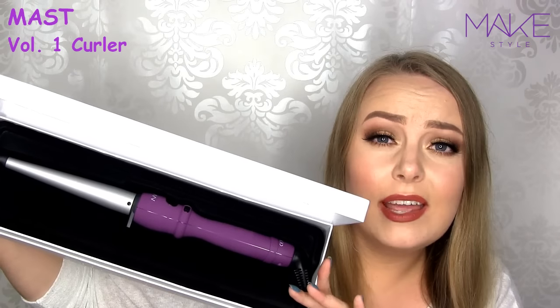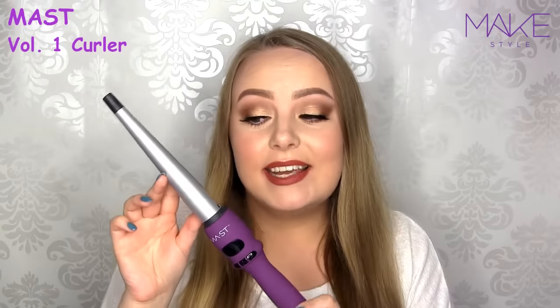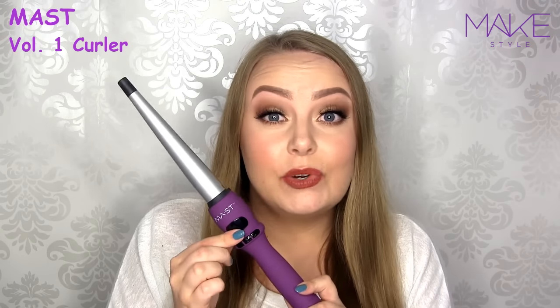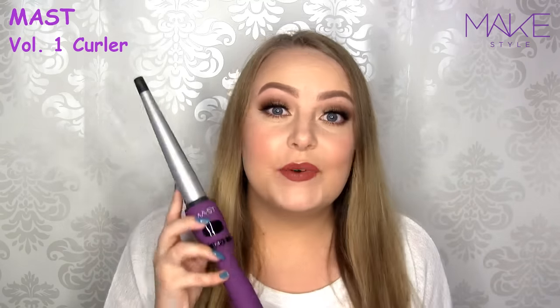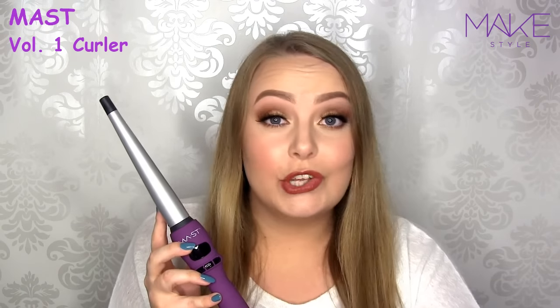It's especially great on my long and heavy hair that doesn't hold curls very well. As you can see, it's a very thin wand — only 25mm thick — and you can also adjust the heat right here, up to 210 degrees Celsius. So it gives me very beautiful, firm curls that actually stay put. With this you get a heat protectant glove for your fingers, and also a bag to keep it in, which is very practical.